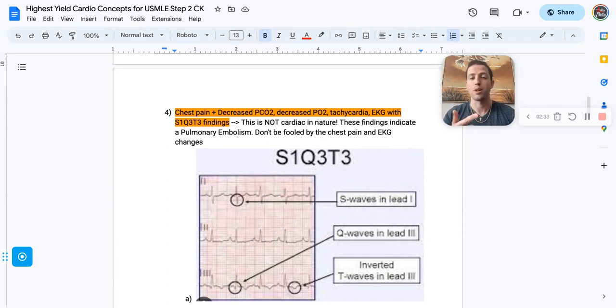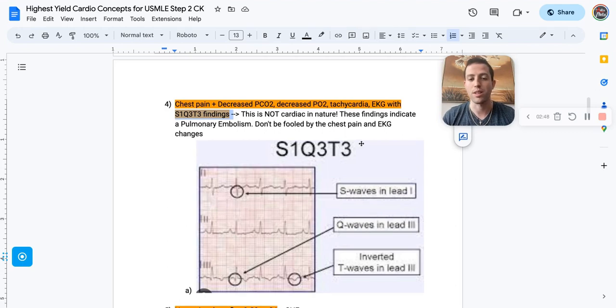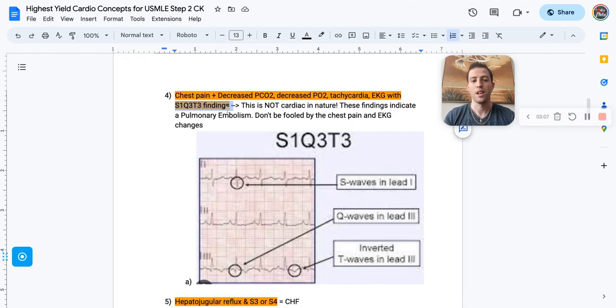Number four: somebody comes in with chest pain, decreased partial pressure of CO2, decreased oxygen levels, tachycardia, and an EKG with S1Q3T3 — that is not cardiac. Even though you see EKG findings, that's going to be a pulmonary embolism. S1Q3T3 is not very sensitive in real life but shows up a lot on your boards: prominent S waves in lead one, Q waves in lead three, and inverted T waves in lead three. These patients need a venous duplex of their lower extremities and anticoagulation like a heparin drip.